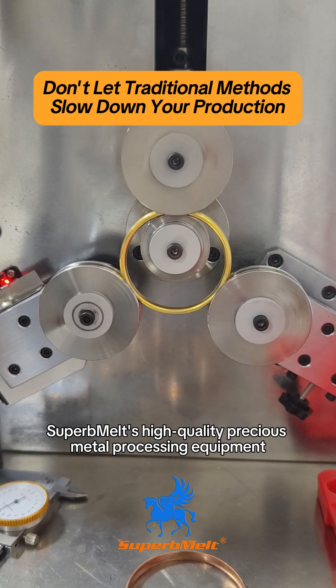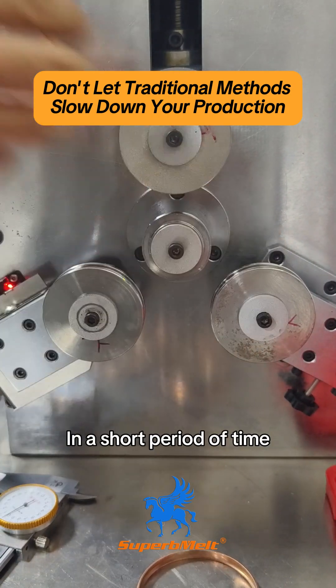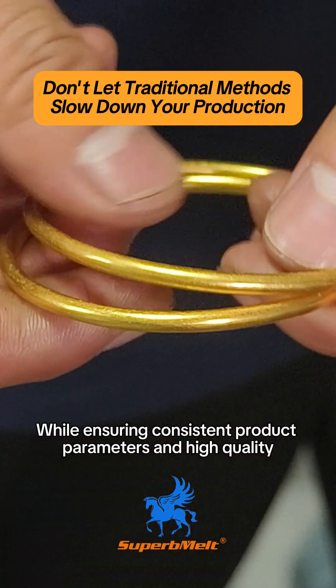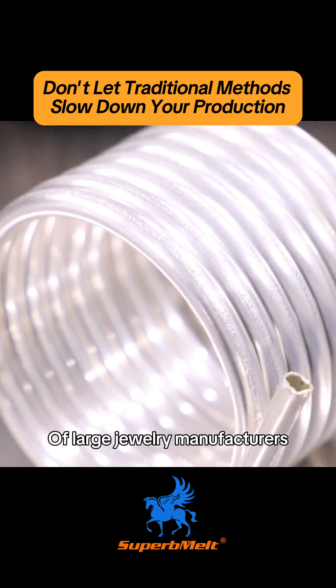Superb Melt's high-quality precious metal processing equipment allows you to easily produce large batches of hollow bangles in a short period of time, while ensuring consistent product parameters and high quality. This makes it perfect for the needs of large jewelry manufacturers.